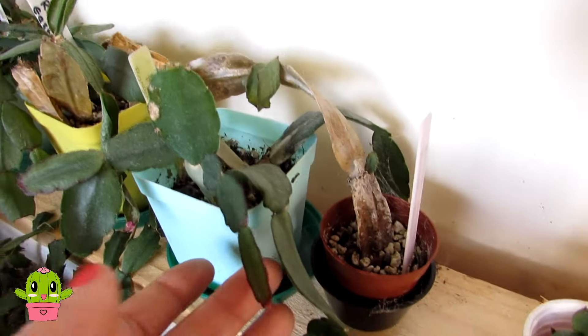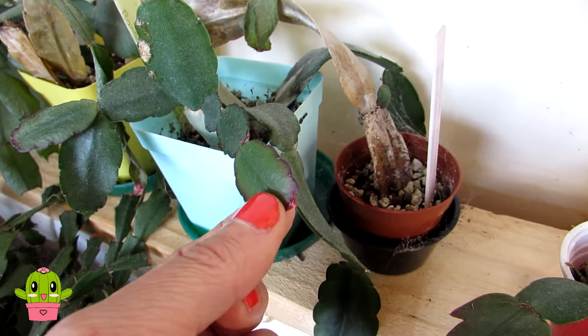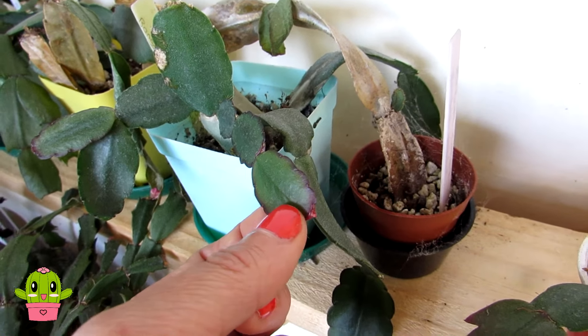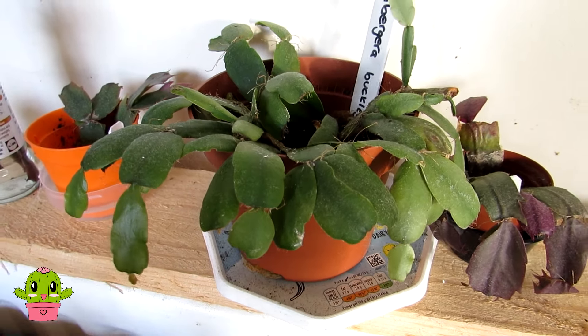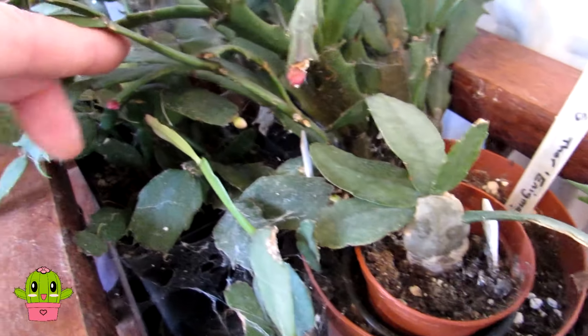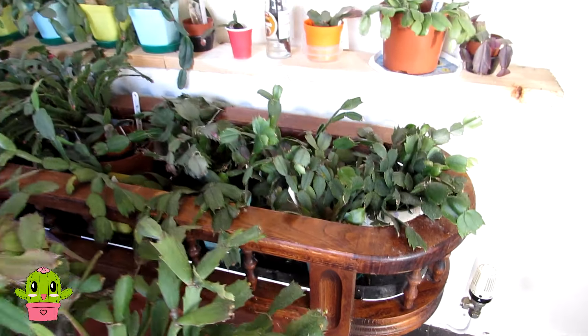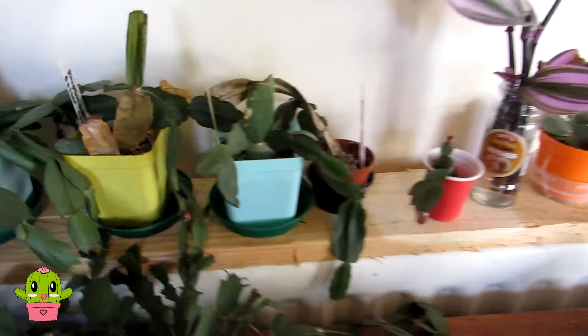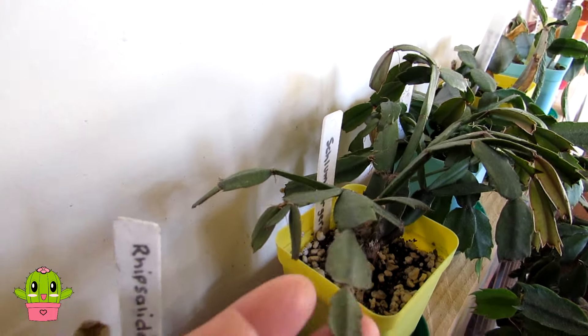Some of my Easter cacti here - and believe it or not, I even have this one coming into bud. It's not a Christmas or Thanksgiving Schlumbergera; it's Schlumbergera rhipsalidopsis, the Easter cactus. It might be coming into bud early because it's surrounded by all the other Schlumbergeras! There are also more buds coming on more seedlings here - these ones are also seedlings from my mother plant. I've got them all on this little old wooden trolley in the kitchen, and they do really well in here.